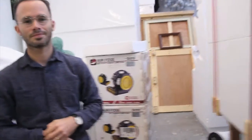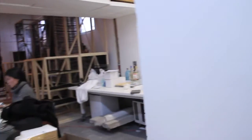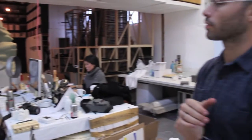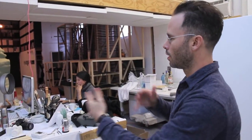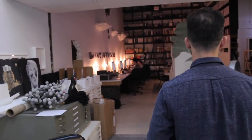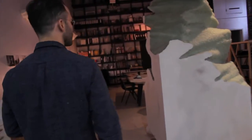The front of the space is sort of divided between my practice and Snarkitecture, so I'm constantly moving back and forth between the two studios. They like to work in darkness over there.